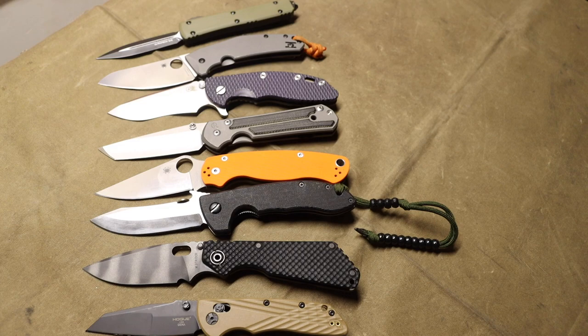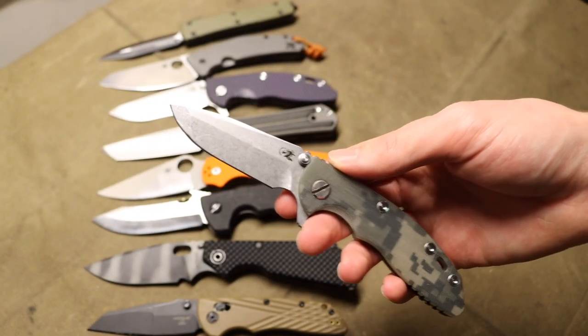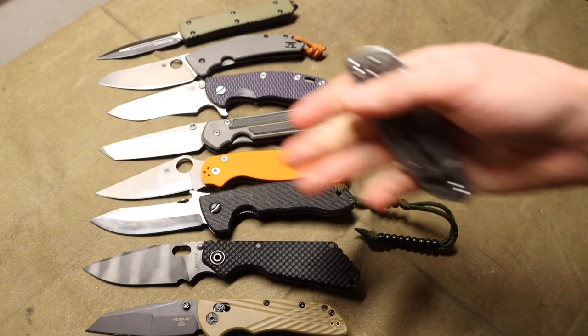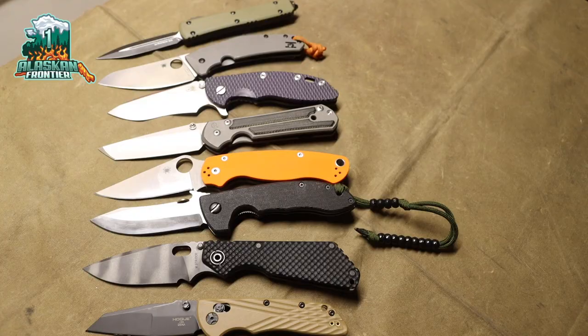Hopefully you enjoyed this look at most blade shapes out there. I'm aware there are many more and I'll probably revise this video, but this covers at least 80% of knives out there. As an honorable mention, the spear point is worth noting — it's very similar to both the drop point and clip point, sitting somewhere in the middle, which is why I didn't include it separately. Anyway, as always, God bless and I'm out.